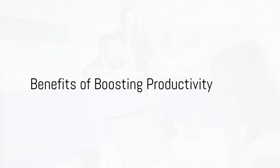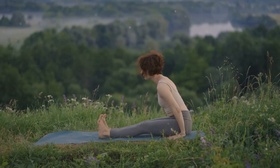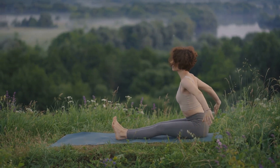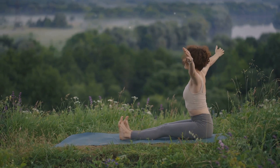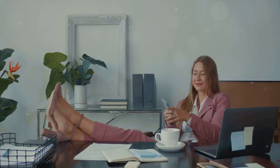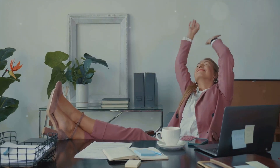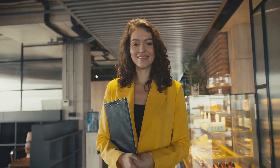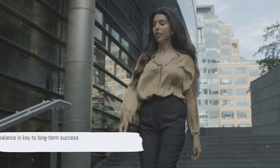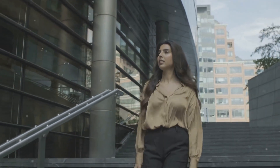But why should you care about improving productivity? Well, the benefits of boosting productivity are manifold and they can dramatically transform your professional life. Let's start with stress — that unwelcome companion we'd all rather do without. When you're more productive, you're in control, and that means less stress. You're not constantly playing catch up with your tasks but staying ahead of them. Then there's the elusive work-life balance.